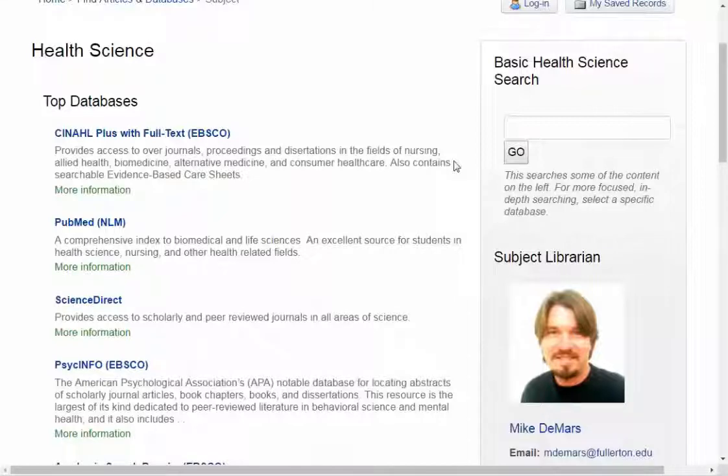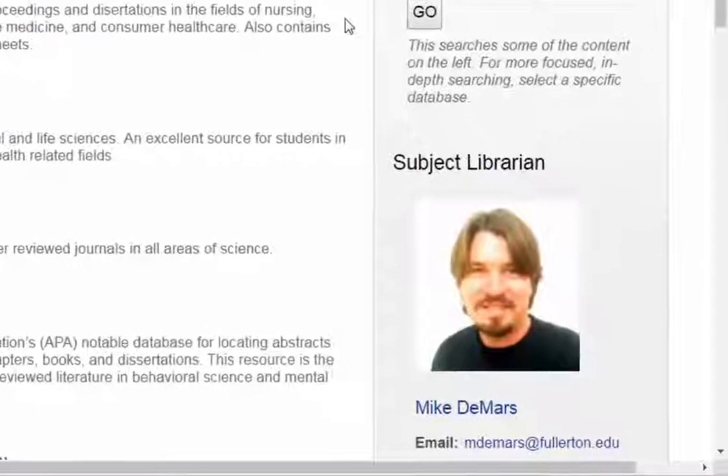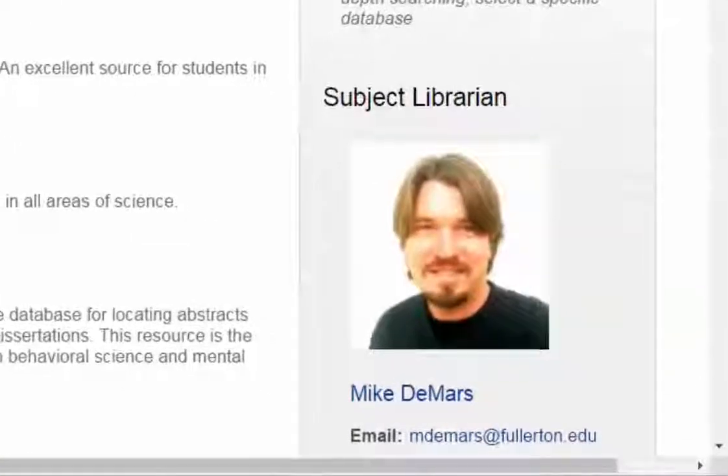Each database has a short description of what it contains. You can also get help with your research from this page — each list of subject databases features a librarian subject consultant. You can contact that librarian for more help.